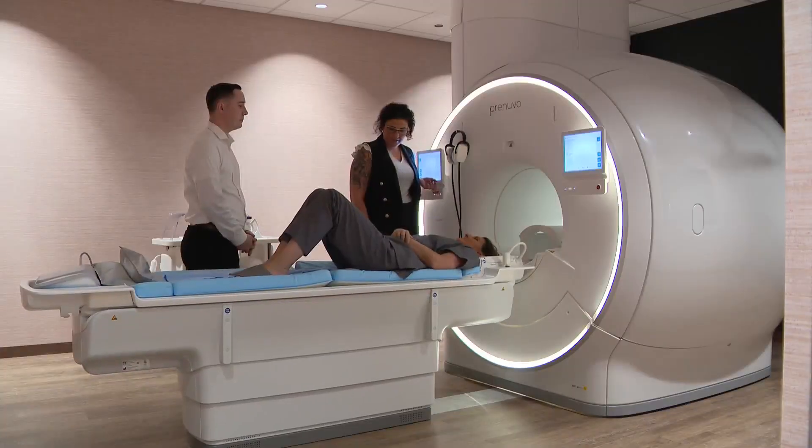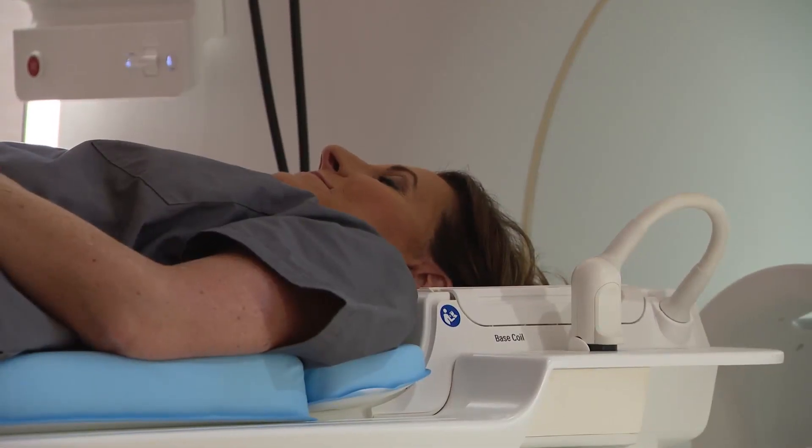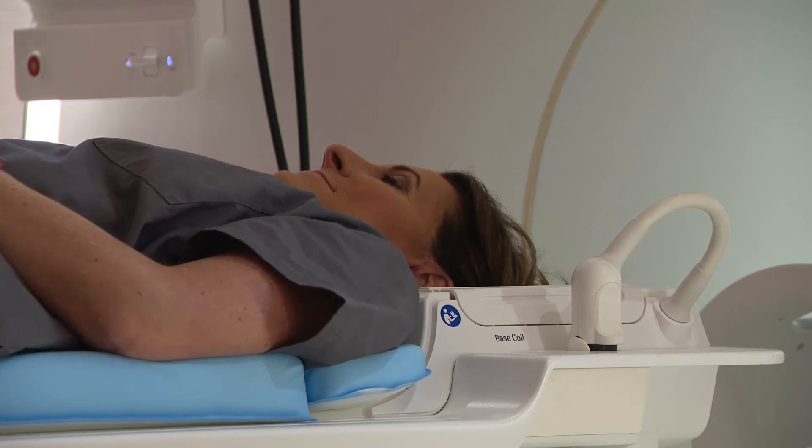Prenuvo is trying to change the mindset of people from being reactive — let's be proactive. The tube is wider than many claustrophobia-inducing MRI machines, and anyone over 18 can come in for this scan.